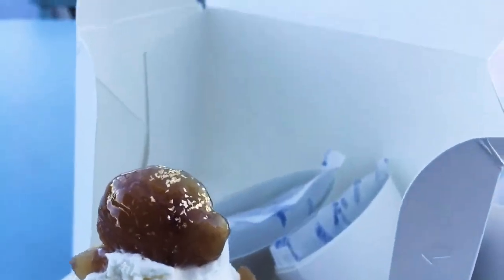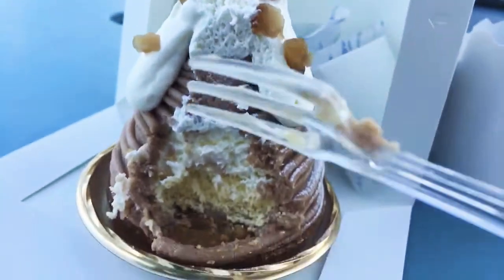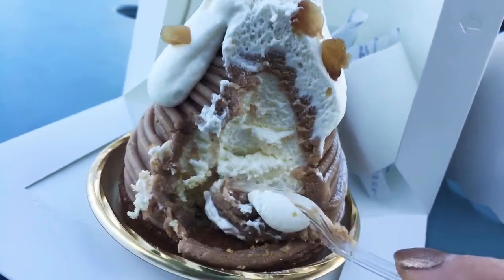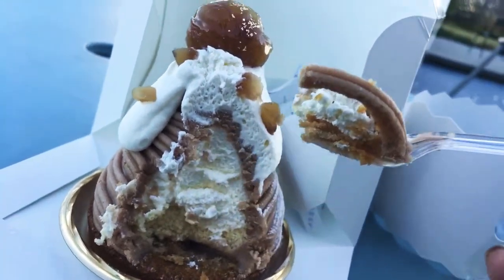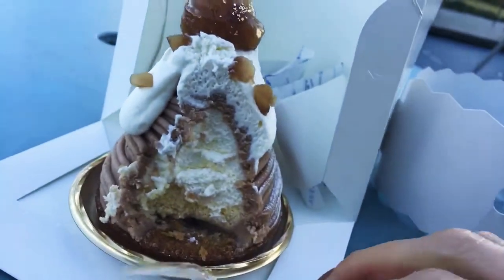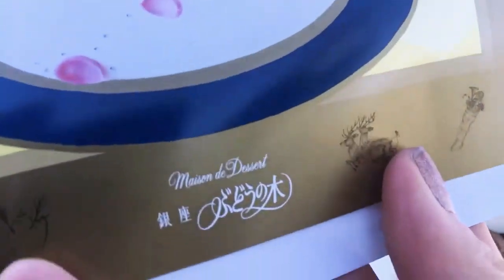So pretty with real gold snow on top of it. Yes, this is how it looks. And this is by Maison de Dessert.